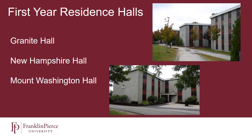Here at Franklin Pierce University, we class our housing, so first-year students live together, second-year students together, and so on. When you come in your first year, you'd live in one of three buildings: Granite Hall, New Hampshire Hall, or Mount Washington Hall. These buildings are all right next to each other, which allows our first-year class to build community, get to know each other, and also allows the university to provide specific programming tailored towards students' transitions to their college environment.